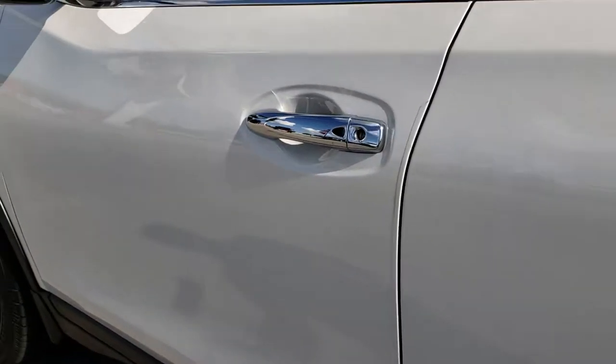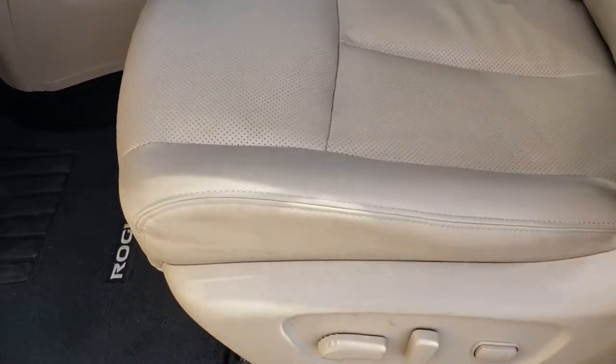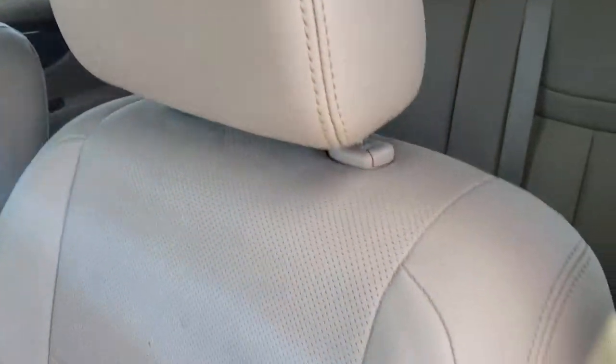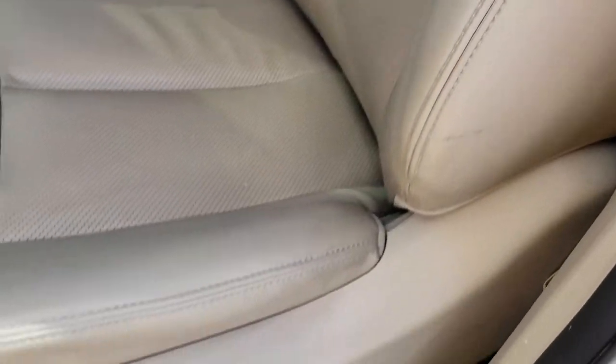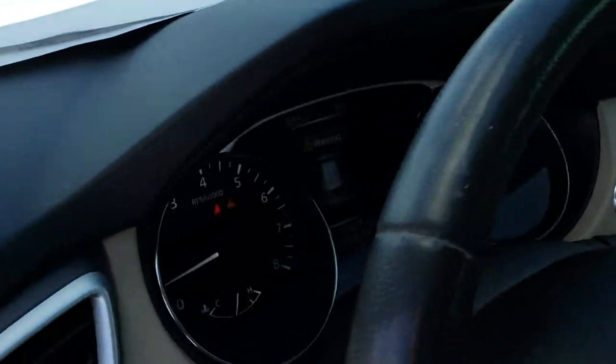Very clean down this side. Inside, the SL package gives you the tan leather interior — both of these seats are heated, no major rips or tears, power driver's seat. We've got factory floor mats throughout, power windows, power locks, and power mirrors.